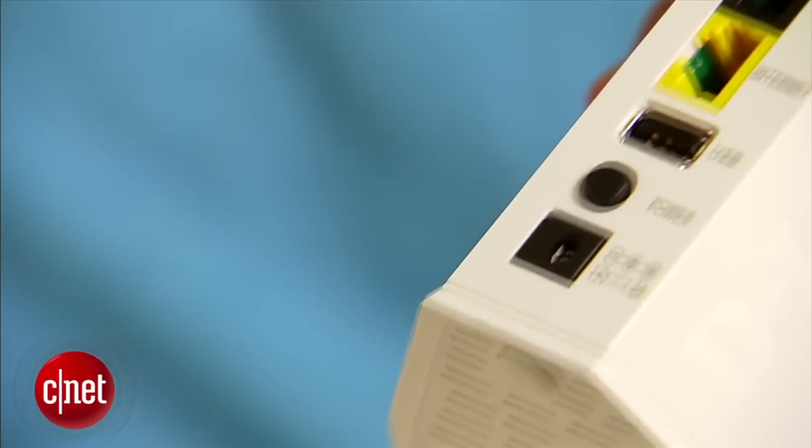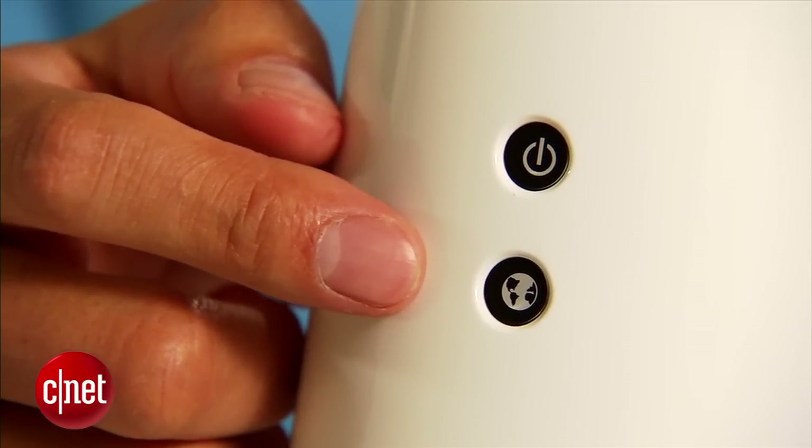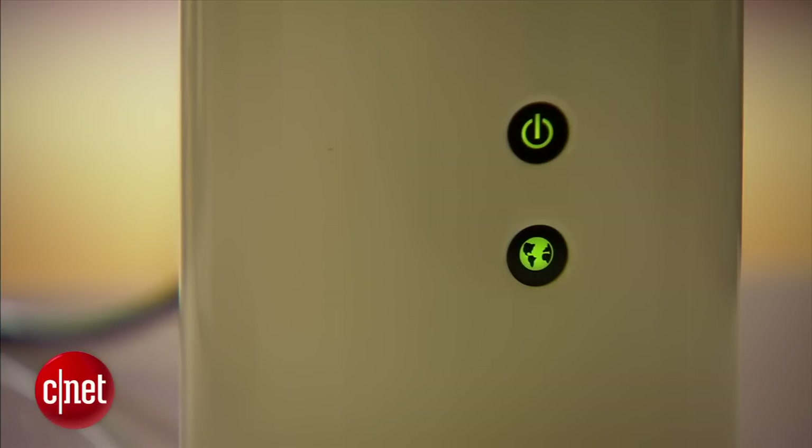There's also a USB 2.0 port here to host a storage device. On the front, there are two indicator lights. The top one is for power status and the one below is for the rest. If it's green, everything is okay. If it's amber, something needs attention.